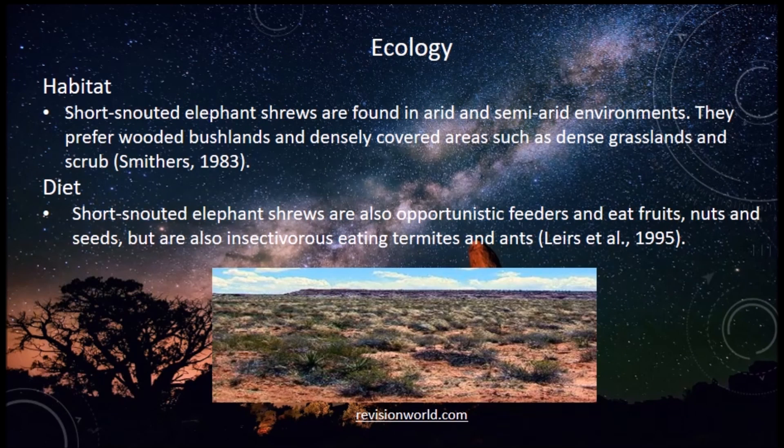Ecology: the habitat — they are found in arid and semi-arid environments. They prefer wooded bushlands and densely covered areas such as dense grasslands and scrub. Their diet consists of fruits, nuts, and seeds, but they are also insectivores, eating termites and ants.